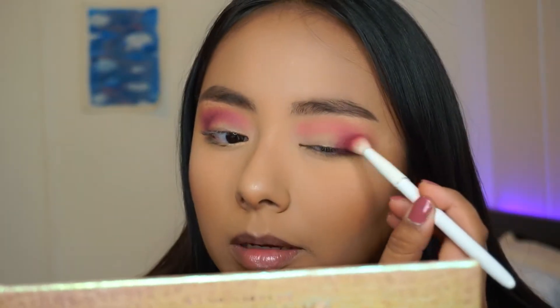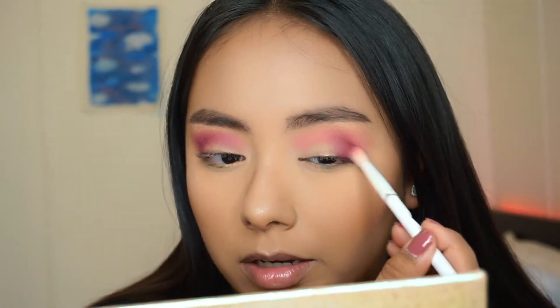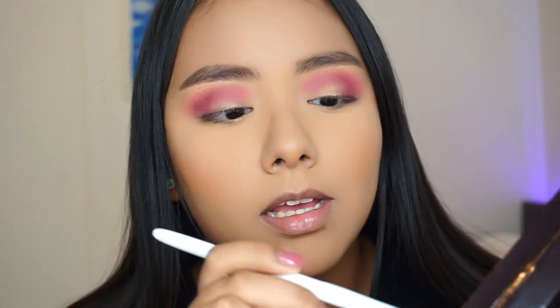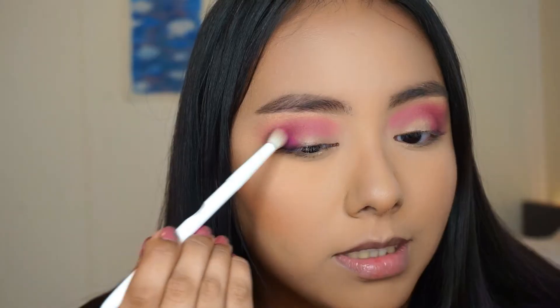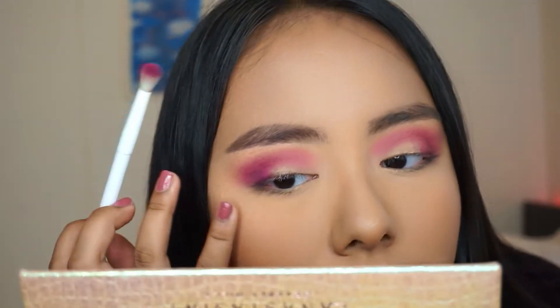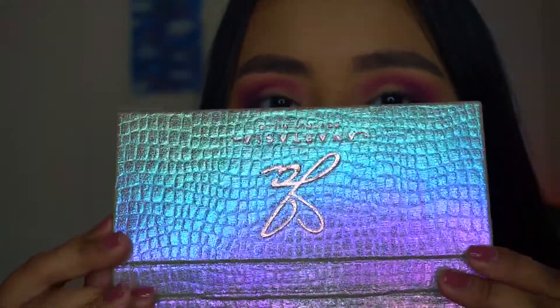I'm just building up that purple color called Pinker — it's more like a mauve purple. Now I'm going to take a dense brush with Big Wig, which is the purple shade in the palette, and apply that to my outer crease in the outer corner. So far I have no fallout, not that I can see.